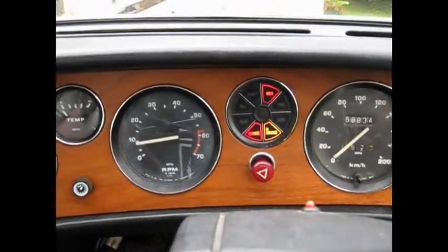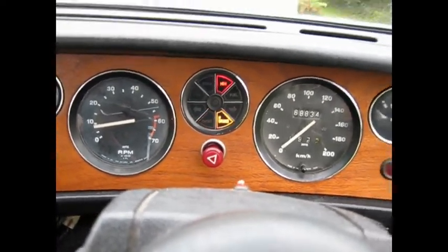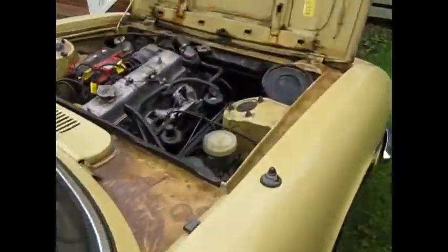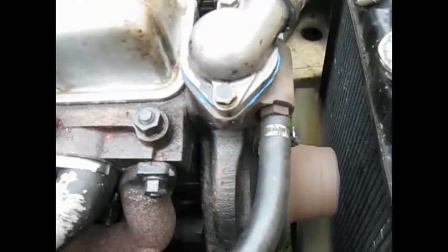Got it started. Oil pressure takes a while to build up — I'm getting a spin-on filter for that soon. Hopefully there won't be any leaks there.